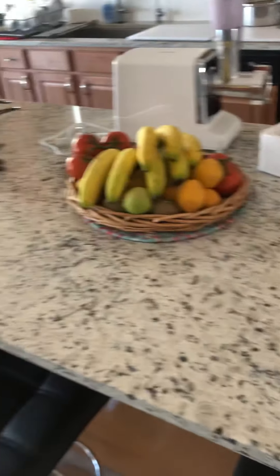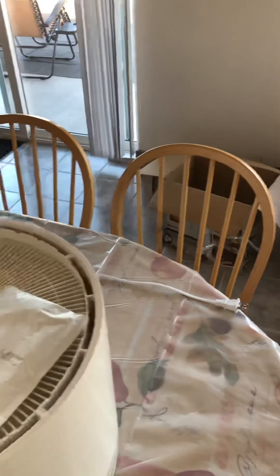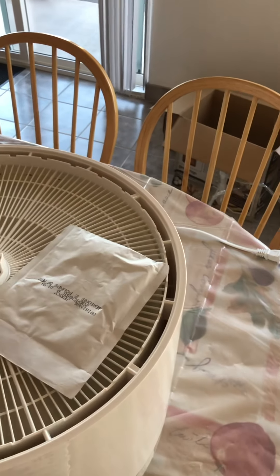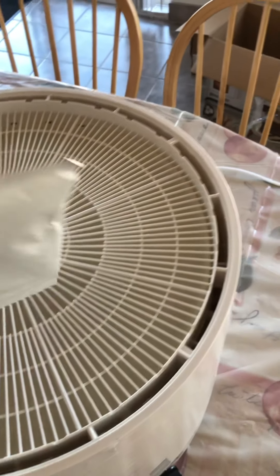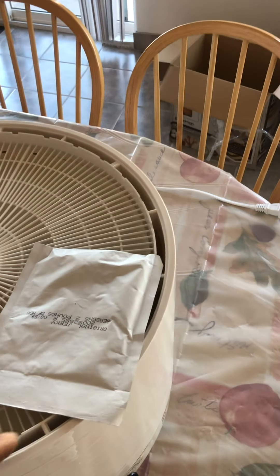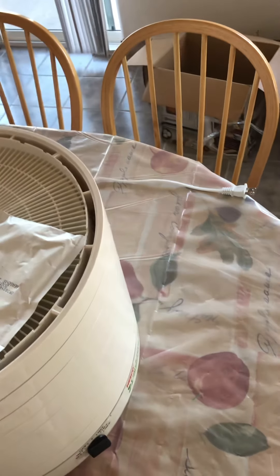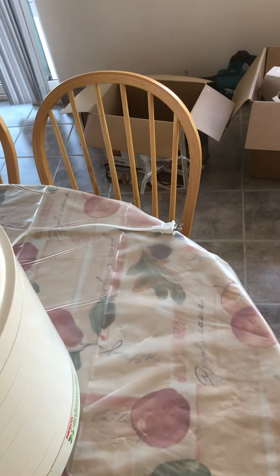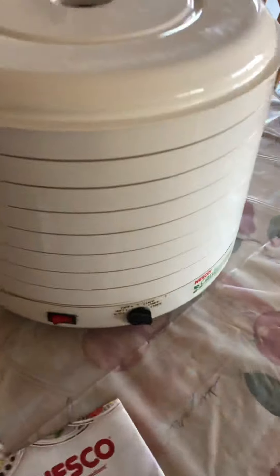Last but not least, we've got the Nesco Guard Master air dehydrator. When I cut up fruit, beef, fish, or whatever I want, I'll put it on here and dry it in a number of hours. We'll have dried food we can store — and once we get a vacuum sealer, we can seal it and be set for life.